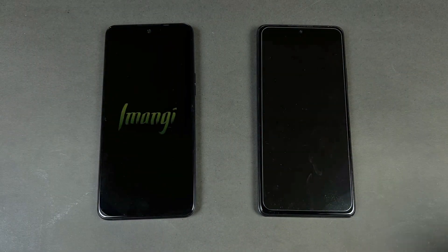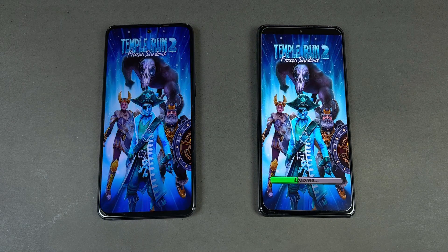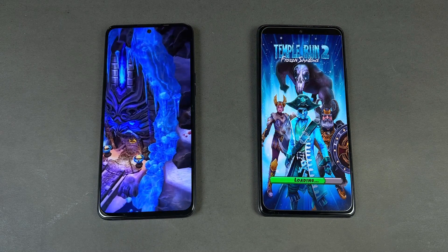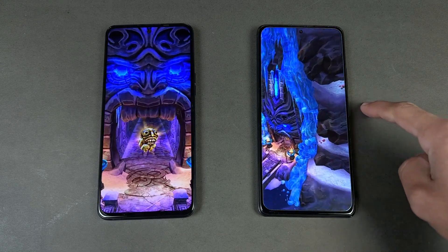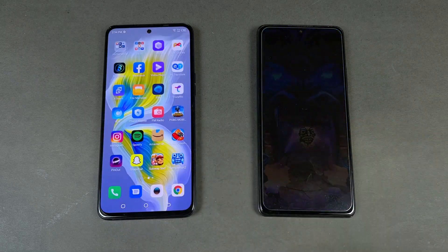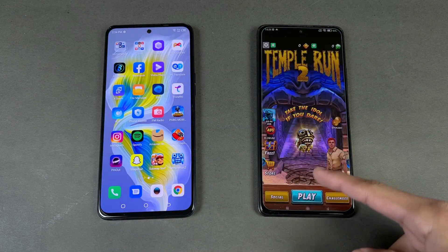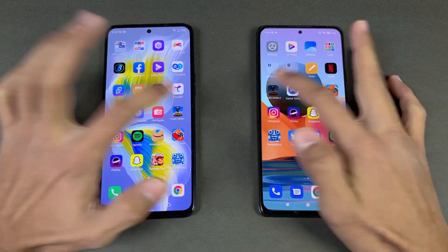Opening Temper N2 is faster on the Tecno Camon 18 Premier, while the Redmi had a weird issue. The Tecno finishes first and the Redmi Note 10 Pro follows. Now opening PUBG Mobile on both phones.